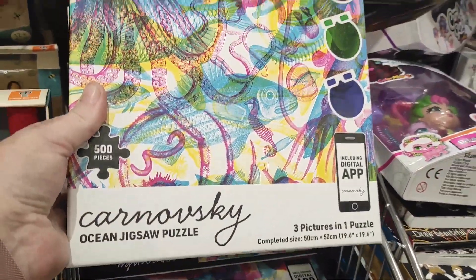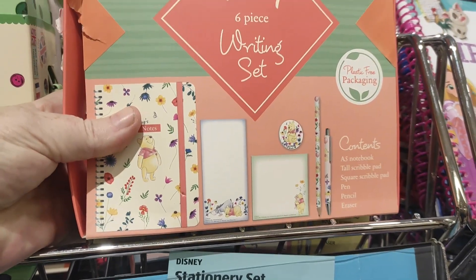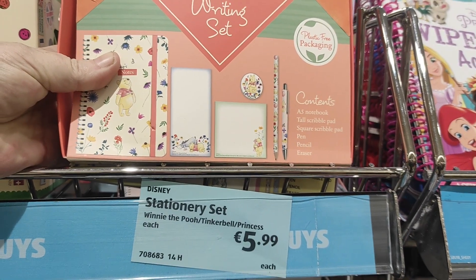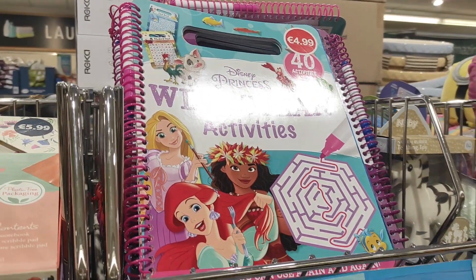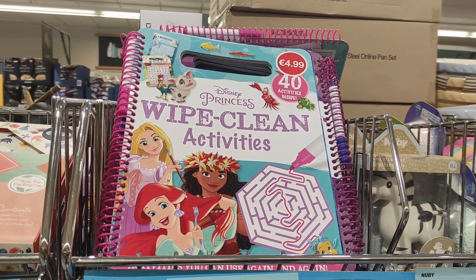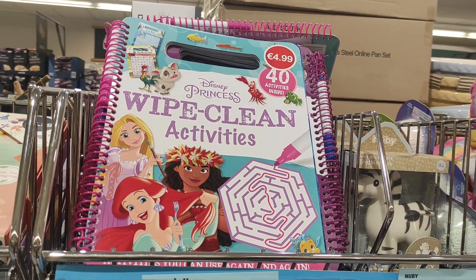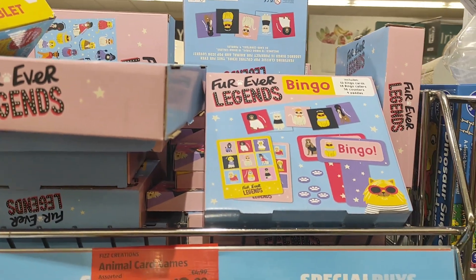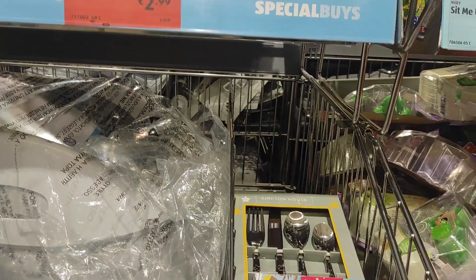Jigsaw puzzles are reduced down to €5.99. They have a Disney writing set — a six-piece set with a notebook. And princess wipe-clean activities — they'd be ideal for travelling over Easter if you're going to spend a lot of time in the car, because they wipe clean, and they're only €4.99. The animal game cards are only €2.99 and have a matching pairs game — like snap or memory.